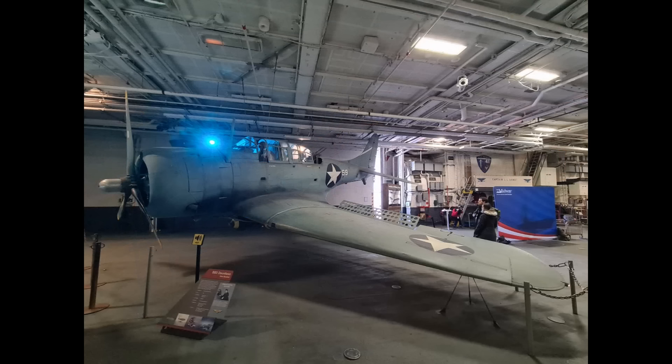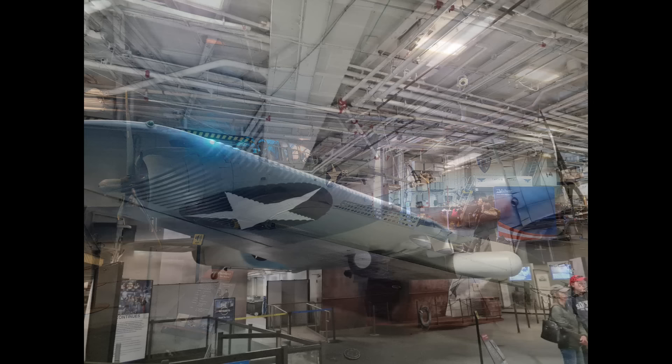Much closer to the entrance on the port side — there's also a photo booth where you can have your photo taken — is an SBD Dauntless, the dive bomber. In 1942 it's also a scout bomber. The main difference being that the scout bomber would go out with a 500-pound bomb, allowing it to fly further and quicker, whereas the full strike bomber Dauntless would go out with a 1,000-pound bomb — flew a bit slower but could hit a lot harder.